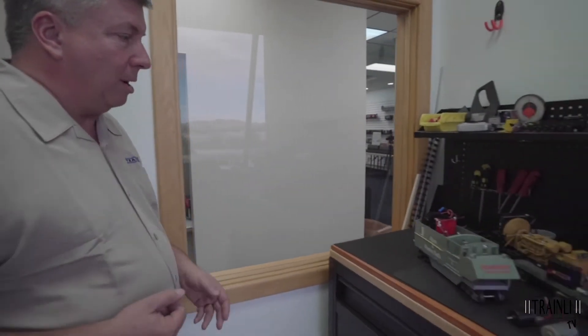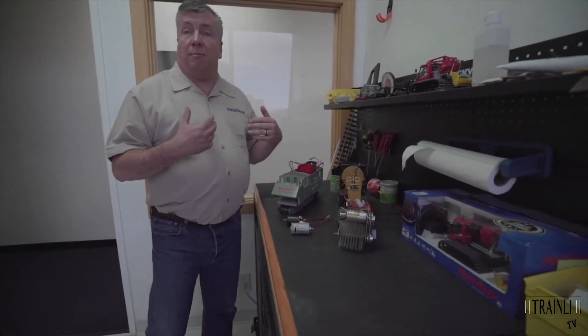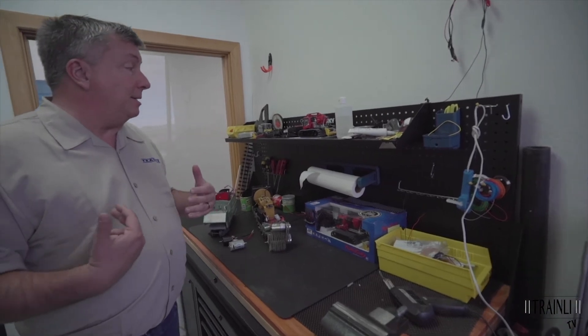Now what we're going to see is what I affectionately call our same day surgery center. What we're trying to do here at Trainli is provide very good customer service as well as timely turnaround on all our installs and repairs — providing, of course, we have access to the parts, which is usually the thing that takes longest. But we also have one of the largest parts inventories in the industry. These are some of the projects we work on — we're currently working on two custom-build track sweepers that will be track-powered and battery-powered, complete with sound and DCC control.